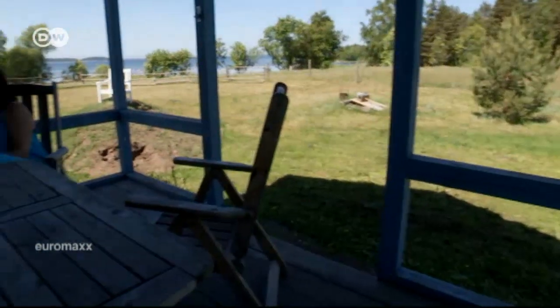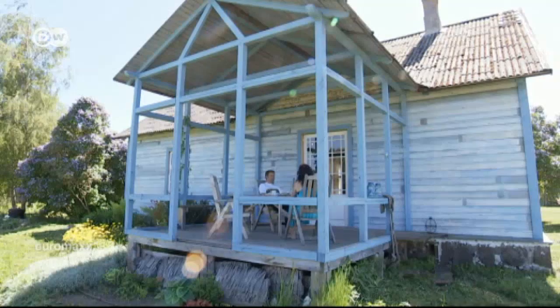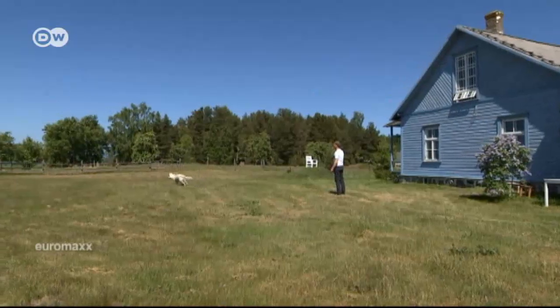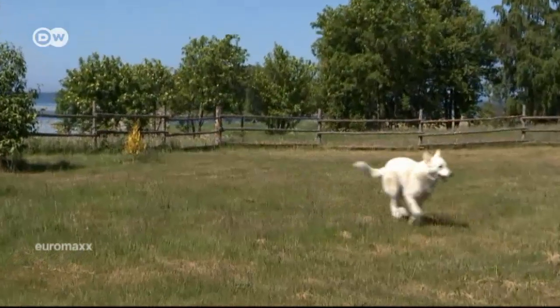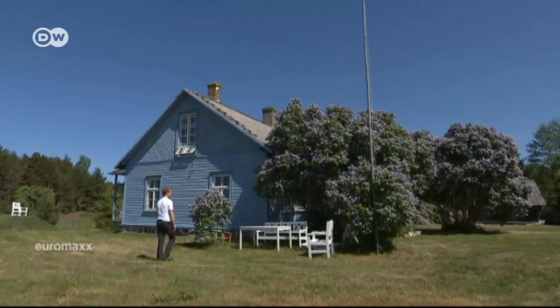The couple both work in Tallinn, where they have an apartment. Their weekend house in Nateri provides a welcome contrast. It's so different in summertime, in wintertime, in springtime — all the time things are different, and you feel like you're flowing. Time is passing by here. When you are in the city, in the office sitting, everything is the same. So it makes your world bigger.